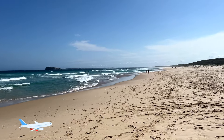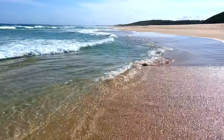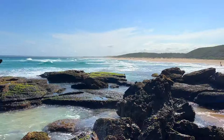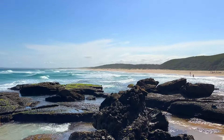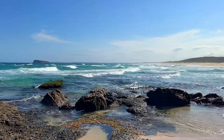The first beach on our list is less than one and a half hours away from Sydney, just south of Newcastle. Birdie Beach is one of those typical Australian beaches you know from TV. It's long, it's white — the sand is bright white and the sea is azure blue.